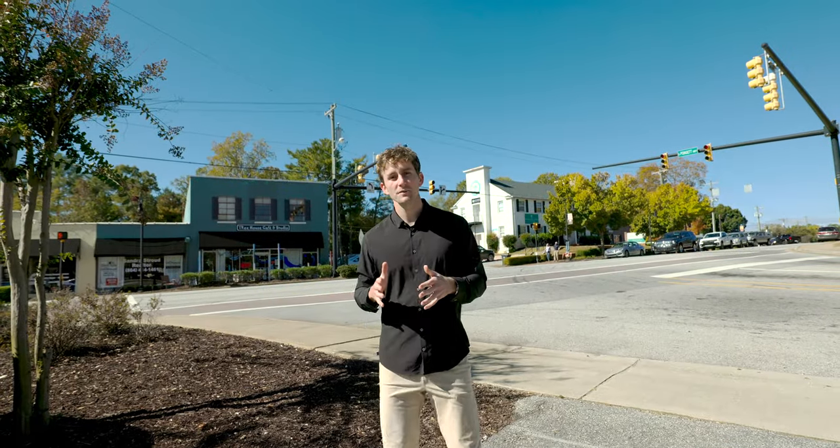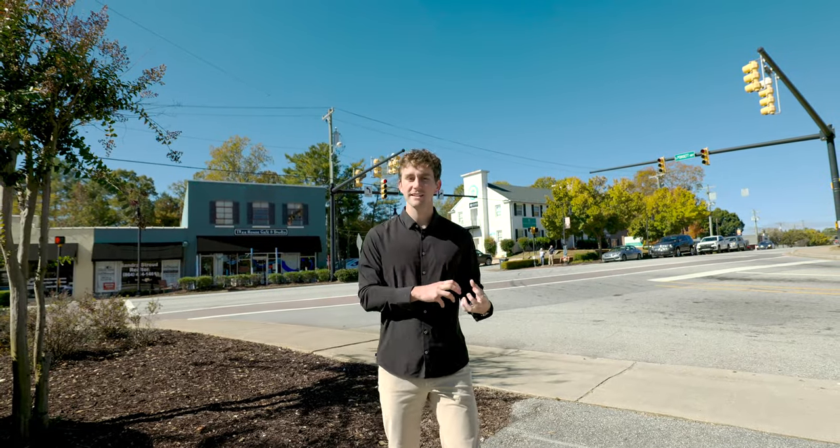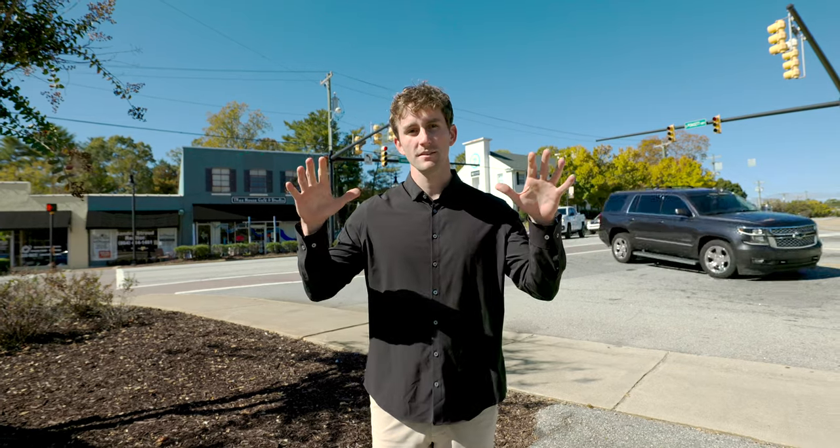If you're considering a move to Greenville, South Carolina, but you don't want to live in the city of Greenville, there are a lot of suburbs to consider. We're going to compare two suburbs that are super popular today: Travelers Rest and Simpsonville. We'll give you broad overviews first and then compare them side by side so you can decide which one is best for you.